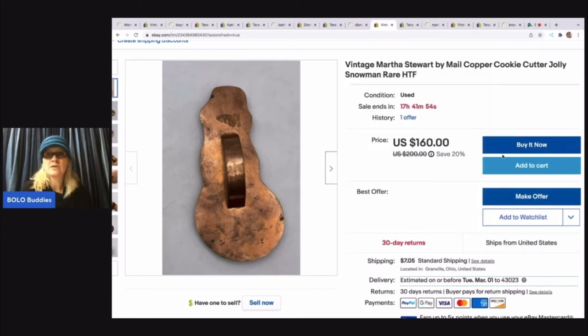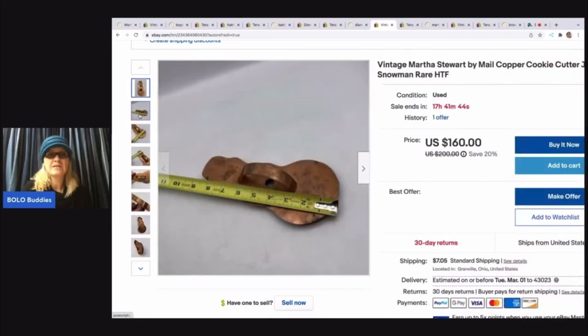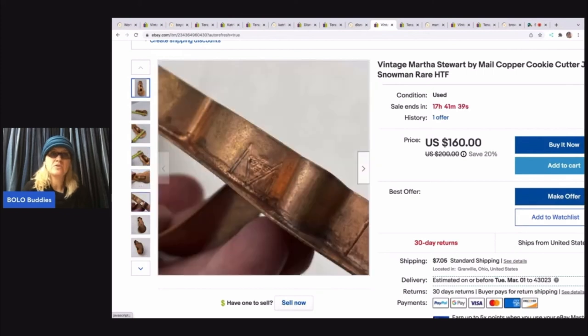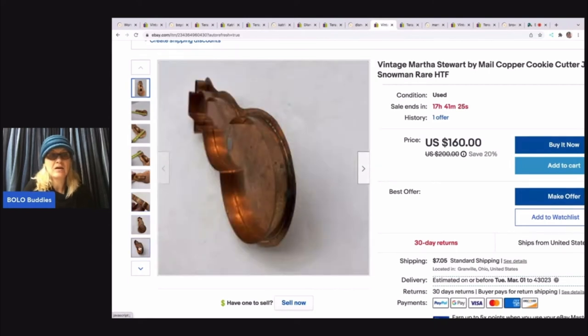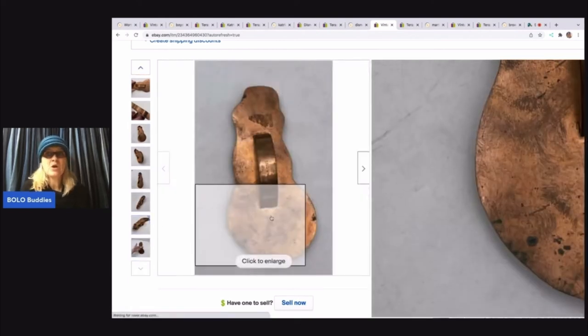This is a Martha Stewart by mail only copper cookie cutter — it's a snowman. And when I looked up comps on this, I was blown away. Now you can see mine does have some condition issues. I typically will use a tape measure just like this to let people know the measurements, and I try to include as many pictures as I can. This is your symbol or logo branding for the Martha Stewart — so definitely keep an eye out for that. These are hot, they are a big money bolo. The snowman specifically — I've also believed there is a candy cane.